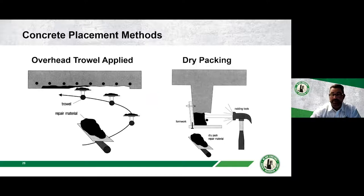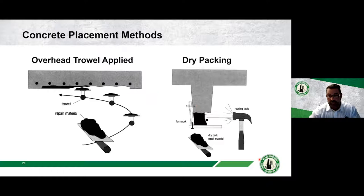For smaller overhead patch areas — such as one-by-one or two-by-two foot areas — the overhead trowel method is quick and effective, applying material about an inch thick at a time. For dry packing, simple formwork on a beam or double-T allows material to be packed in. This works well for small repairs, but for large areas of 100 square feet or more, you'd want to look at form-and-pump or other methods.